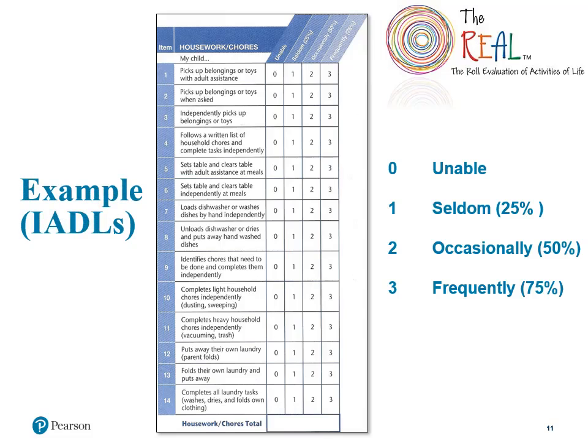Here's an example of the housework and chores section of the IADL domain. As was the case with the ADL section, all statements are rated individually on a 4-point scale, ranging from the child being unable to perform the task to frequently, or 3 out of 4 trials, performing the task. In order to obtain a standard score, all 6 sections of the IADL domain must be completed.